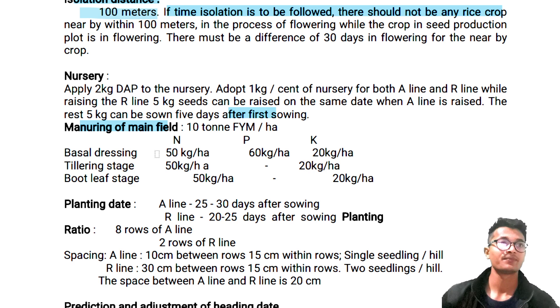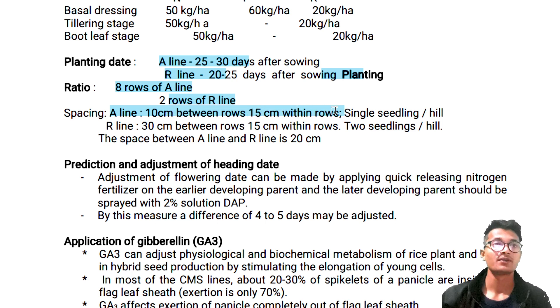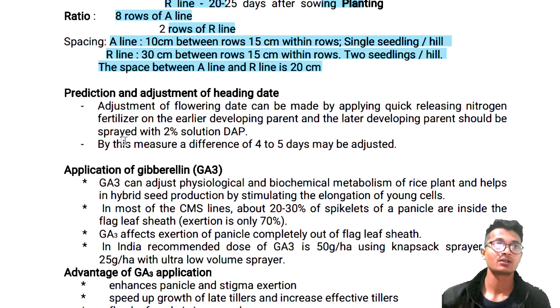Planting date: A-line 25 to 30 days after sowing; R-line 20 to 25 days after planting. Ratio: 8 rows of A-line to 2 rows of R-line. Spacing — A-line: 10 cm between rows, 15 cm within rows, single seedling per hill. R-line: 30 cm between rows, 15 cm within rows, 2 seedlings per hill. Space between A-line and R-line is 20 cm. Clear.